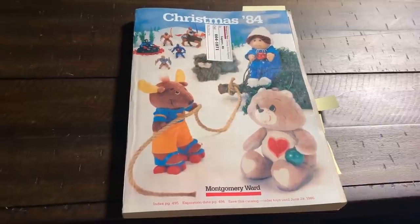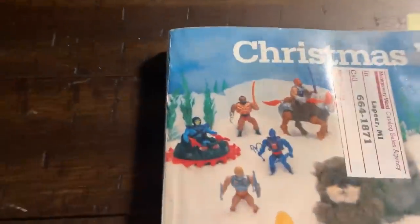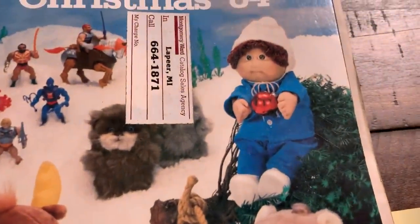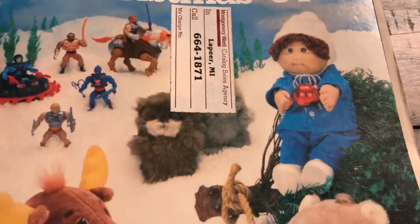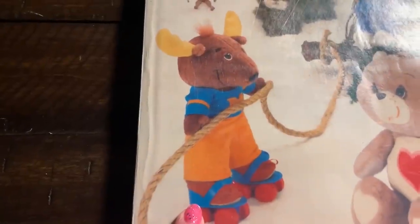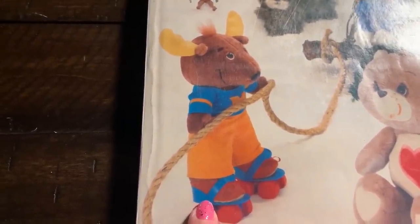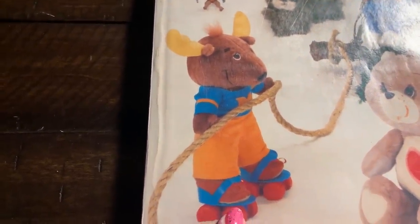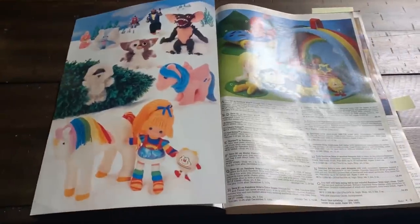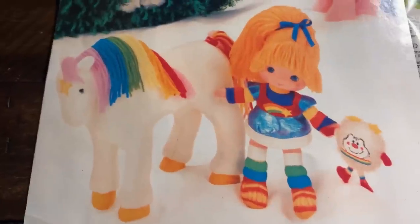On the front you can already tell this is going to be great. We have He-Man up in the corner, a Cabbage Patch Kid - I was never into Cabbage Patch Kids but they were really popular - and of course a Care Bear, and over here is someone from what's called Get Along Gang or something. Right when you open it up, first page - bam! Rainbow Brite.